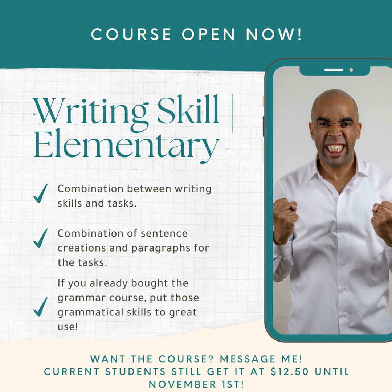In conjunction with that grammar course, you also have the writing skill course to put what you learned in the grammar course together. There are 10 units in the grammar course, and you're also going to have 10 units in the writing skill course. Basically, after you finish unit one in the grammar course, you would go to the writing skill course and do unit one.